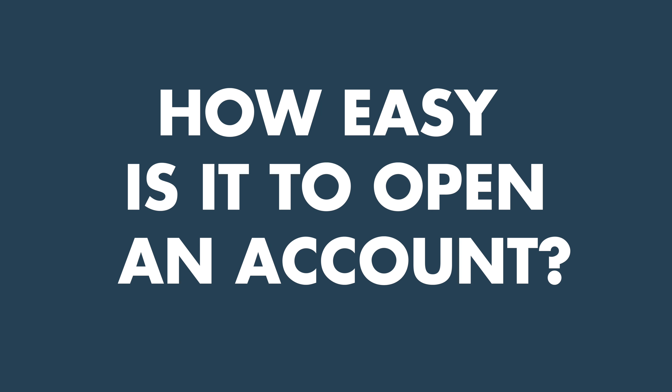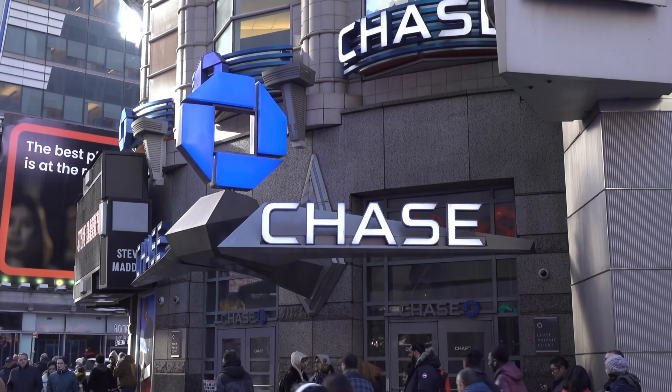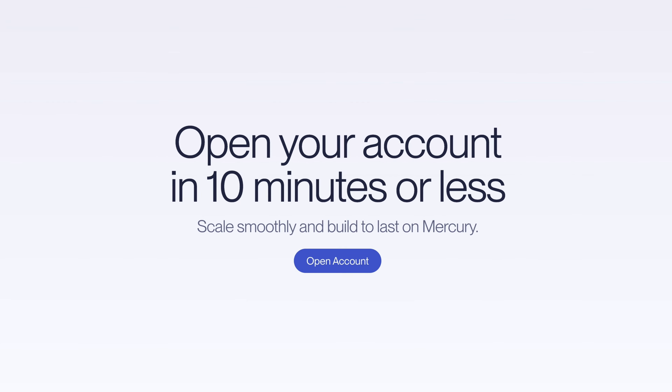If you want to open a bank account with Mercury, I actually recorded a whole other video of myself opening up my own account. I used to have my business bank account for my land business at Chase Bank, and I wanted to show people what to expect if they decide to migrate over to Mercury or set up their account there for the first time. If you want to check that out, I'll have a link below this video. The bottom line is it's very easy — it can be done in about 10 minutes.